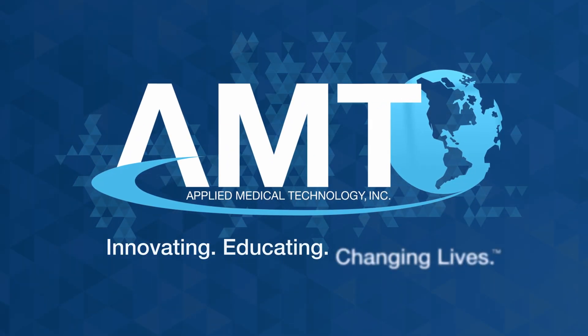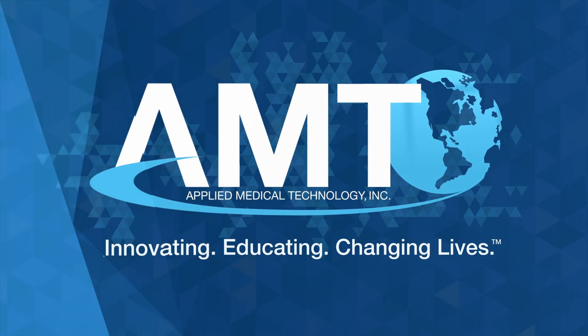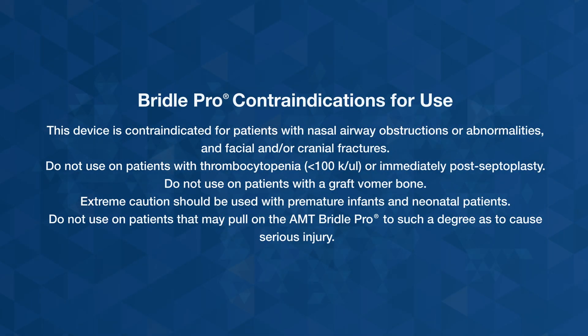Innovating, educating, changing lives. Applied Medical Technology, Inc. has provided this information as an educational training tool. Do not attempt to use the AMT Bridal Pro without also reviewing the product's complete directions for use.